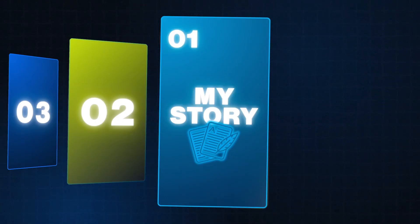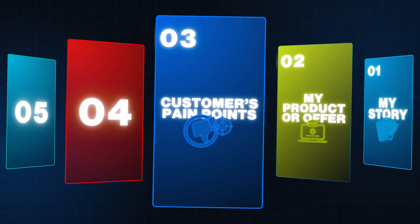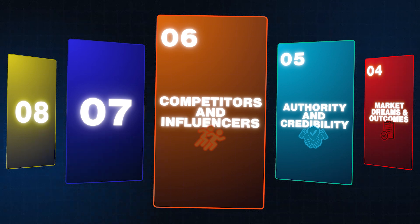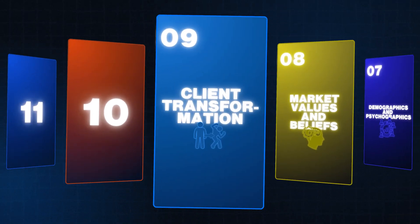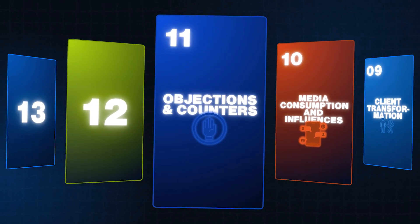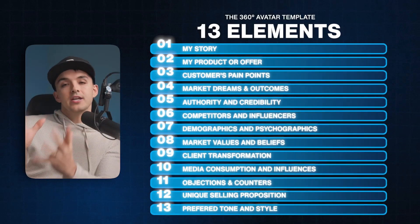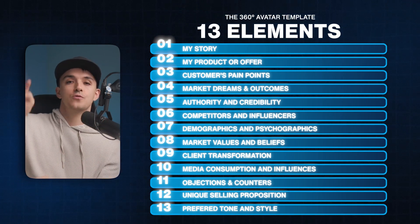The 13 elements are: first, your story — your hero's journey; second, your product and offer; third, your customer's pain points, biggest fears, doubts, and problems; fourth, your customer's biggest desires, dreams, end outcomes, and hopes; fifth, your authority and credibility; sixth, competitors and influencers in the space; seventh, demographics and psychographics; eighth, your customer's values and beliefs; ninth, your customer's transformation; tenth, media consumption habits and influences; eleventh, common objections and how to counter them; twelfth, your unique selling proposition and competitive advantage; and thirteenth, your customer's preferred tone and communication style.